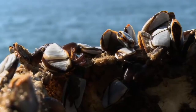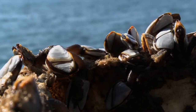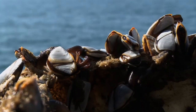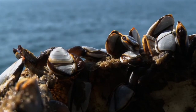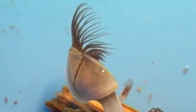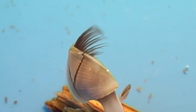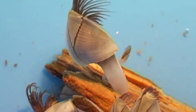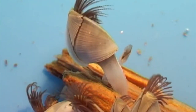Unlike acorn barnacles, who look like small volcanoes with a beak inside, goose barnacles are stalked and could be mistaken for a clam because of their large, white, calcareous shells. They're split into two sections: the head and the stalk. The head, called the capitulum, is where the clam-like shells house the barnacle's body. The stalk, called the peduncle, looks like a flexible goose's neck, hence the common name gooseneck barnacle.